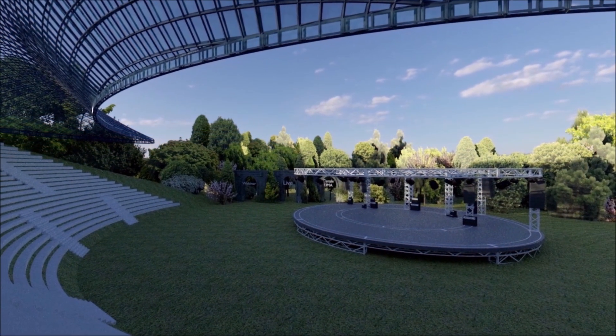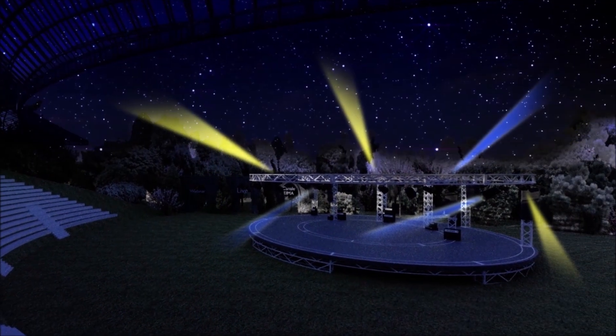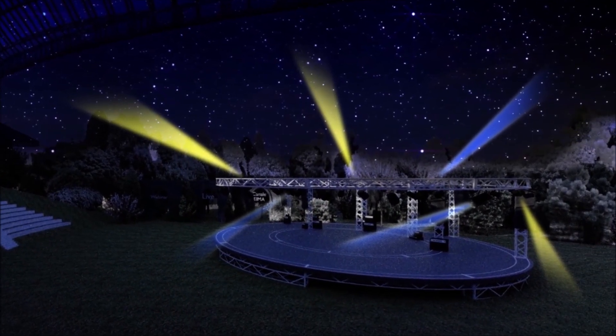We are looking forward to meeting you in EIMA Digital Preview from November 11th to 15th. Stay connected and watch the next episodes!